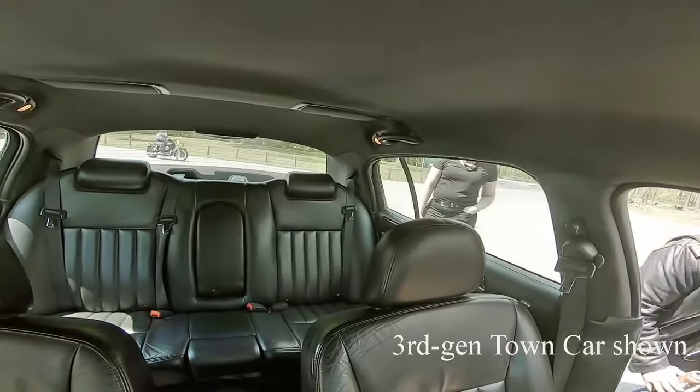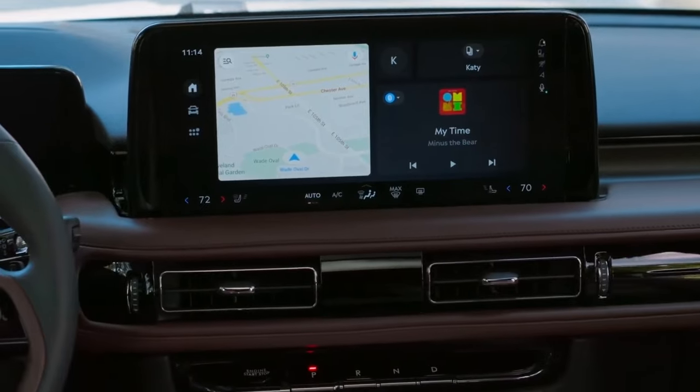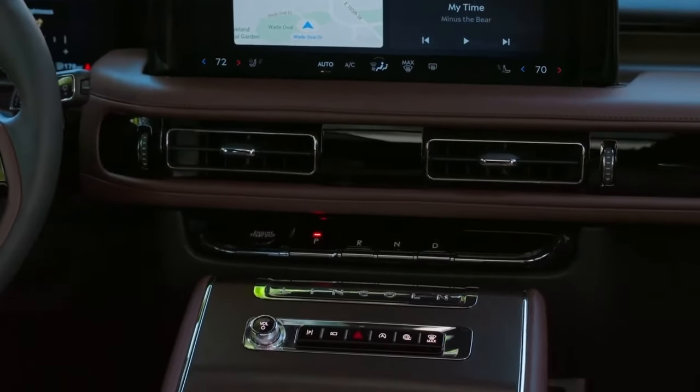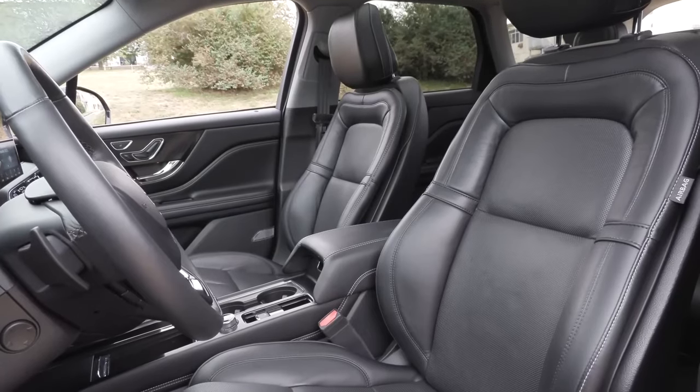When buying a Lincoln vehicle, one thing you shouldn't worry about is the interior. The company is well-known for its luxurious and stylish designs and abundance of modern accessories. The 2025 Town Car will be no different. Expect traditional wood accents combined with modern chrome trims, and all the materials inside the cabin will look premium and high-quality. Soft-touch surfaces are a must for this luxury sedan.